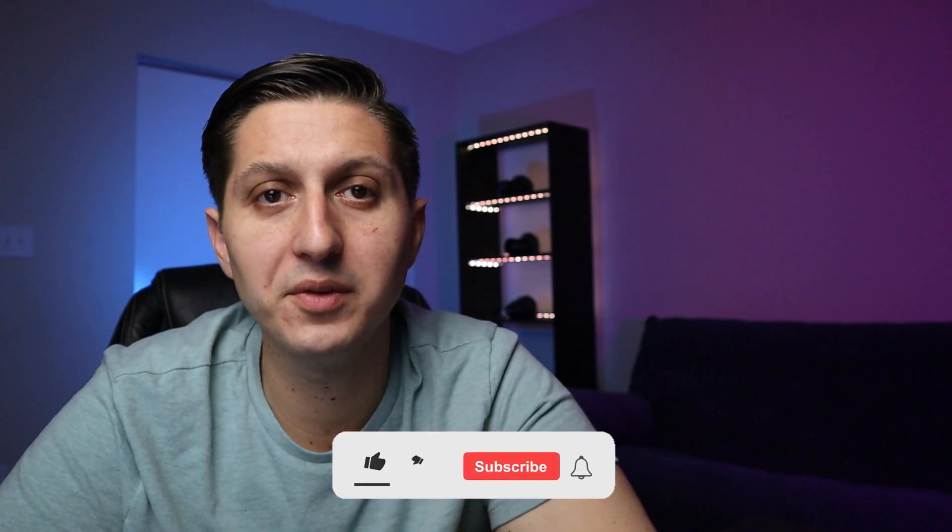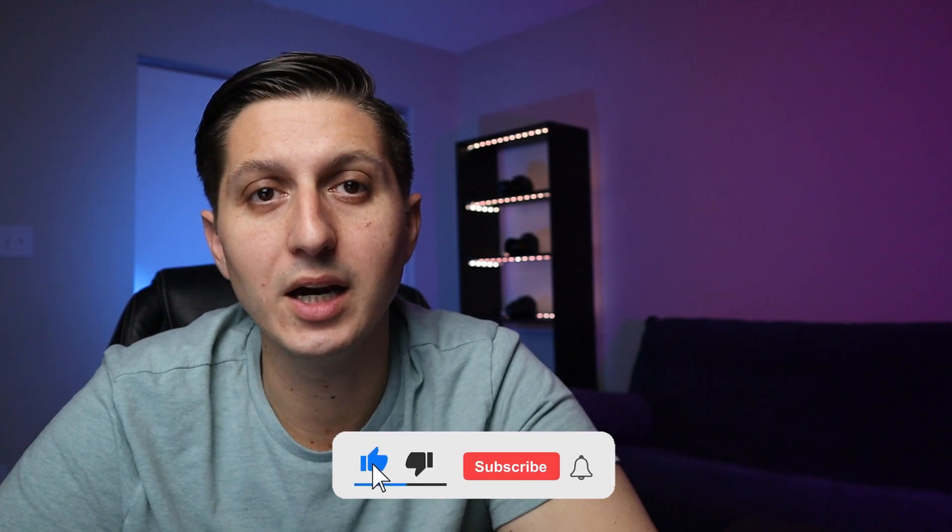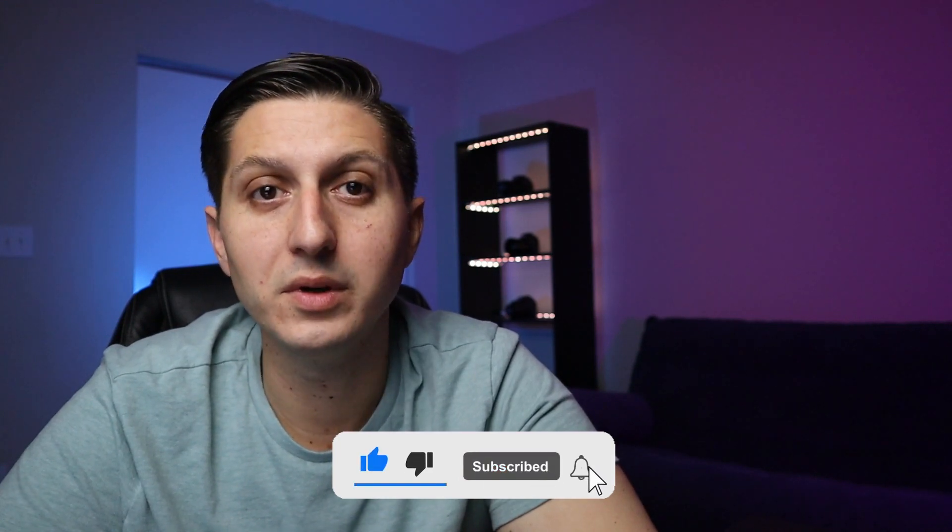Let me know in the comments below what you think of the Venture X card. Thank you for watching — please hit the like button, subscribe if you're new to the channel, and hit the bell icon for notifications. See you in the next video.